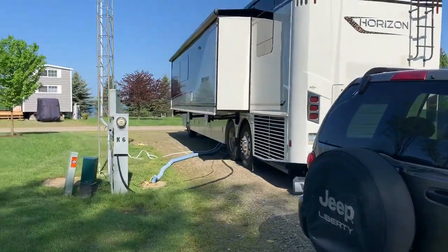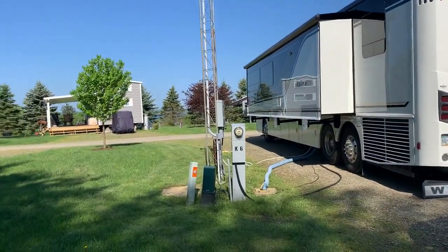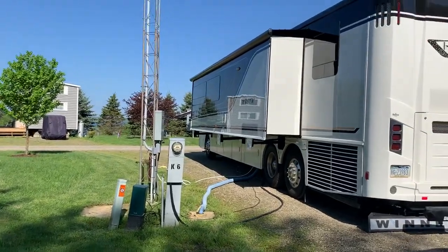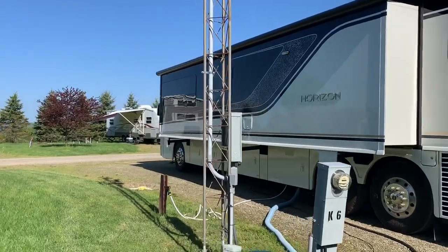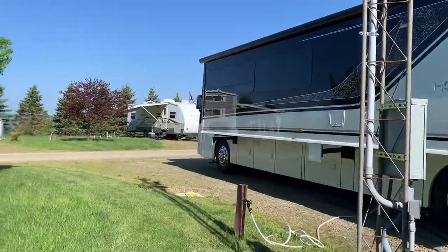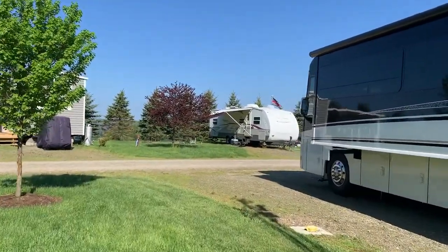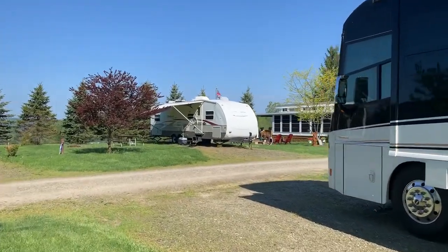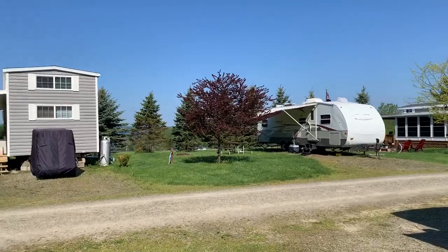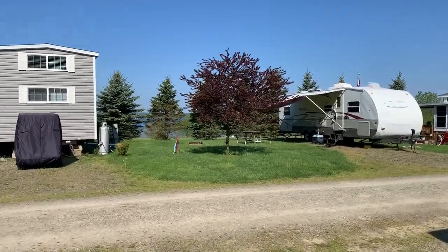We're in site K6. You can see the lake back through those trees. We've got full hookups, 50 amps, cable TV with lots of channels, and internet — they just upgraded it. And there's our view out the window; you can see the lake right there.